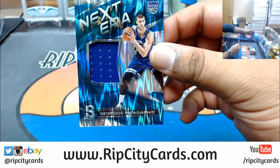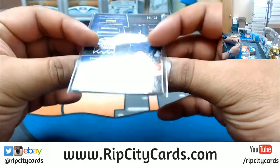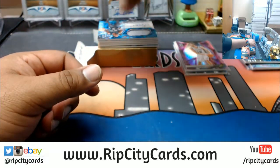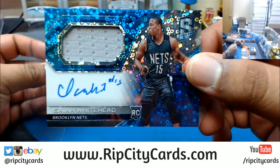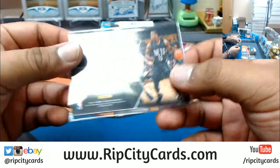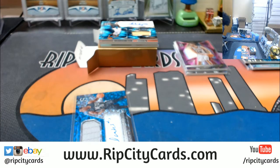Patch for Giannis — Kings patch numbered to 99. Excuse me, patch for the Nets — patch auto Isaiah Whitehead rookie patch auto, numbered to 99. I need some water.